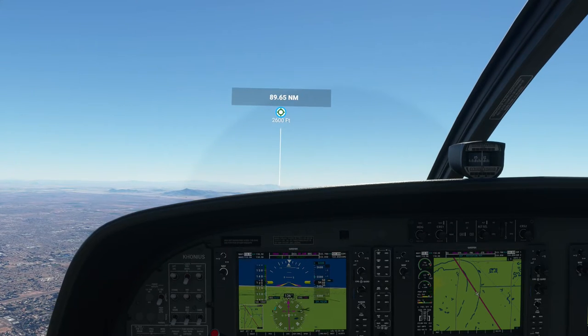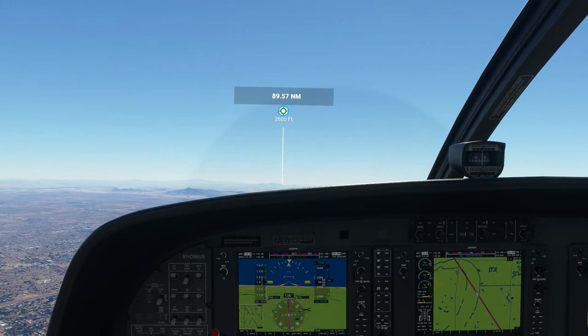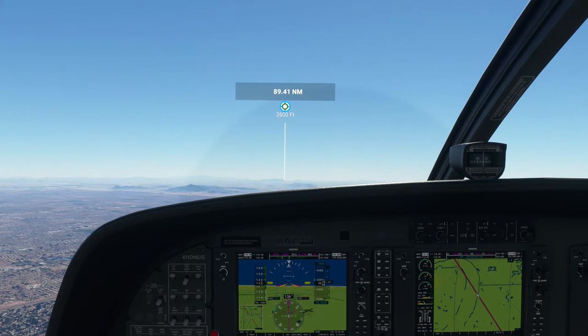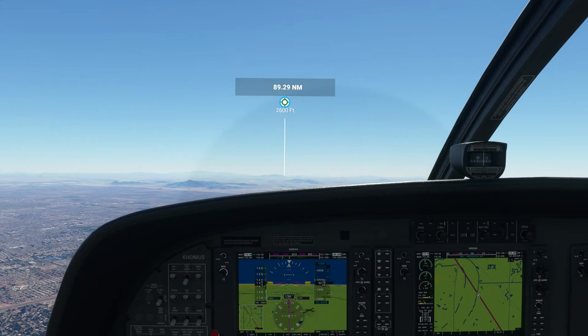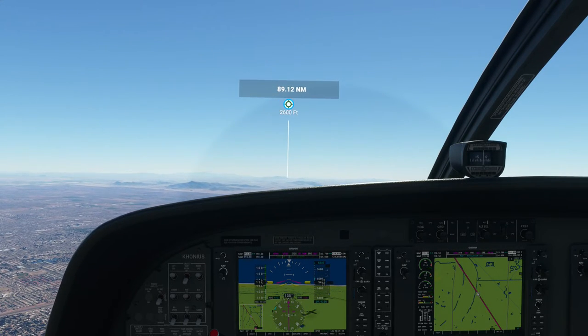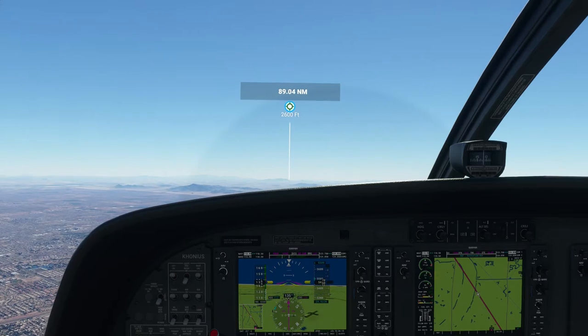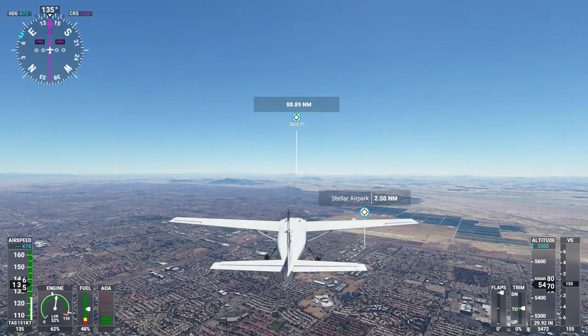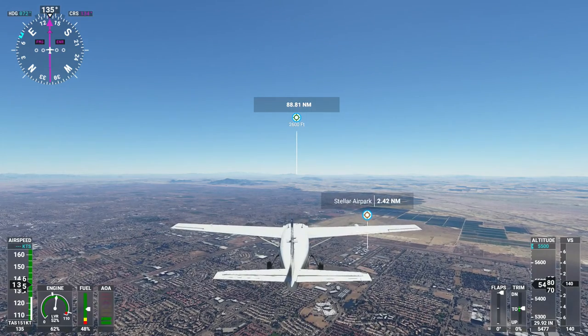Alright, we're leveling off and we're starting to speed up. I'm going to pull off the throttle a bit. This looks pretty stable. Let's go ahead and go outside. Grab my Xbox controller.